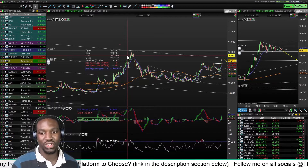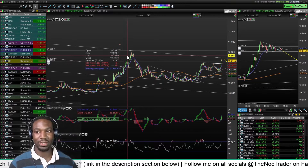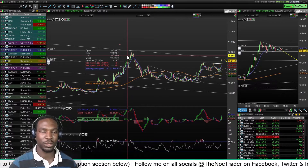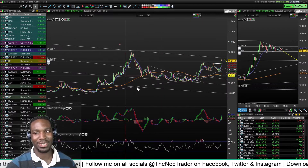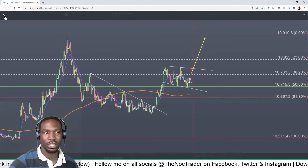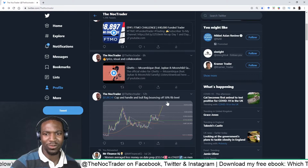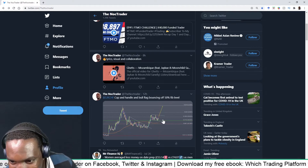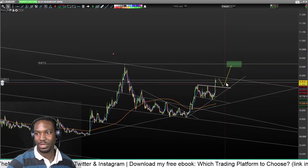Before I get into the EUR/JPY trade, let me talk about the two trades I'm currently in. The first is EUR/CHF — Euro Swiss franc. I actually tweeted about this: EUR/CHF looked like a cup and handle with a bull flag bouncing off the 50 Fibonacci level. Price was around 1.0725 at the time, and now it's almost at 1.0815.